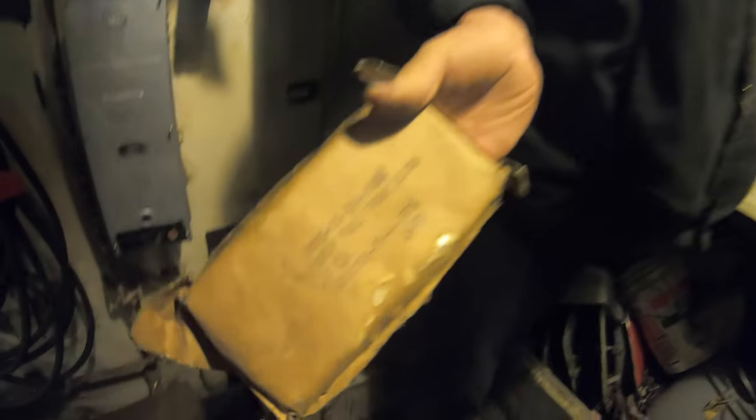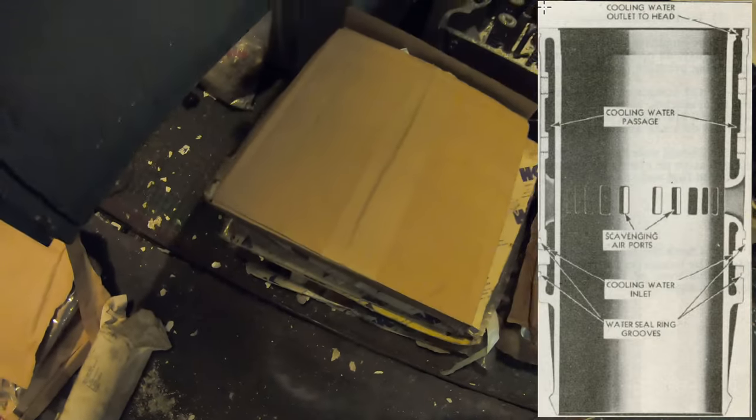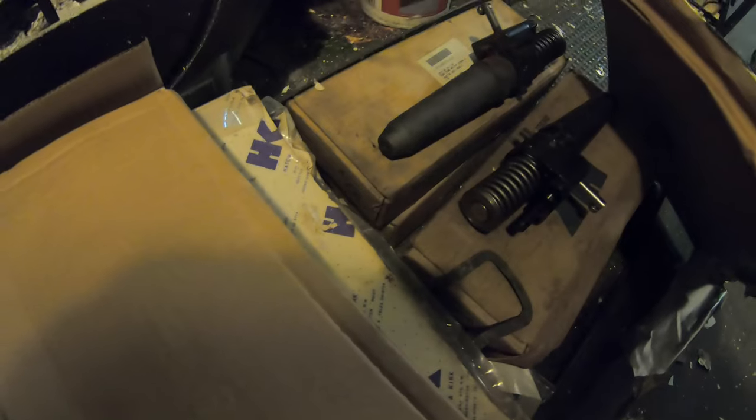So this is the secret cabinet that had a bunch of new old stock engine parts, primarily for the 16-cylinder main propulsion engines that everyone loves so much. I think we have seven of the liner gasket kits and no fewer than 16 new or rebuilt fuel injectors.